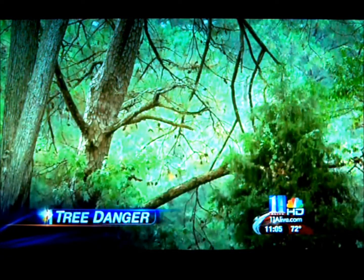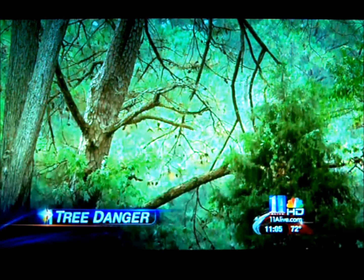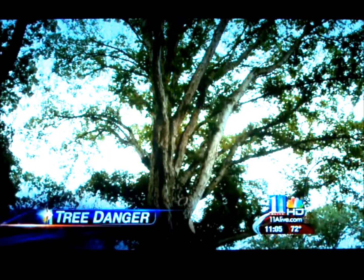And once this storm is over, call a professional to find problem trees and get rid of them safely. Blaine Alexander, 11 Alive News.